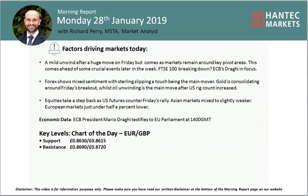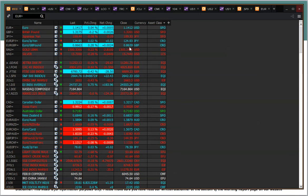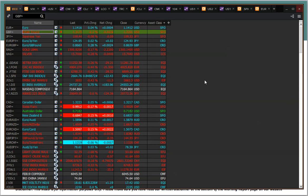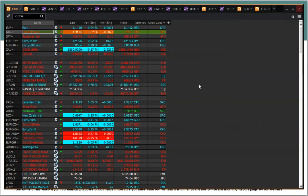Hello everyone and welcome to my model podcast analysis videos on Monday 28th of January with me, Richard Paymarket, Alistair Hanset Markets. We've got a fairly settled market outlook today, nothing too decisive in terms of direction, a little bit of sterling weakness that's come, basically just an unwinding move of the huge gains that we saw back in the last week.